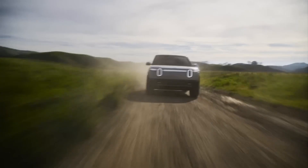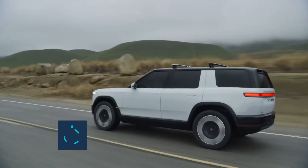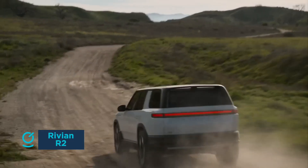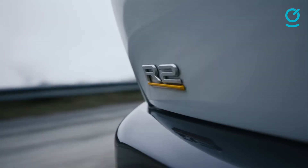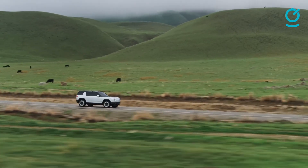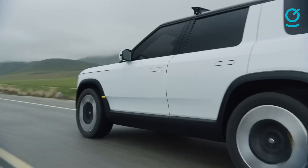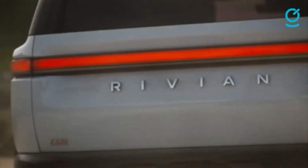The Rivian R2 is a mid-size electric SUV designed around an adventure ethos. Available in single motor rear-wheel drive and dual or tri-motor all-wheel drive, all models boast an estimated range of over 300 miles and a 0–60 mph time of 3 seconds. The R2 structural battery utilizes a highly energy-dense 4,695 battery cell, while Tesla's NACS port, built natively into the vehicle, makes for fast, convenient charging.